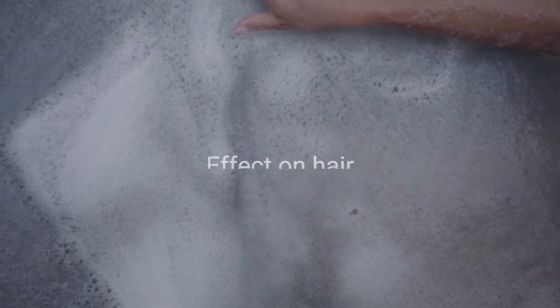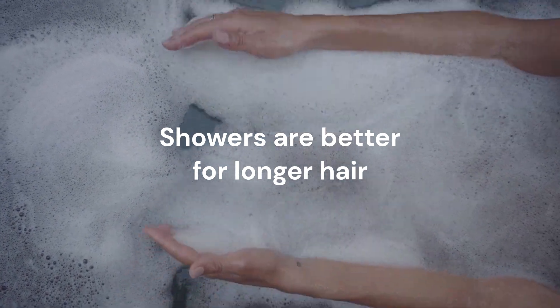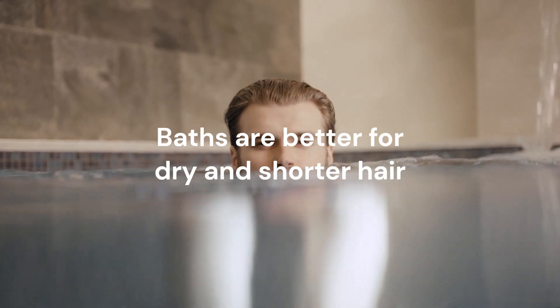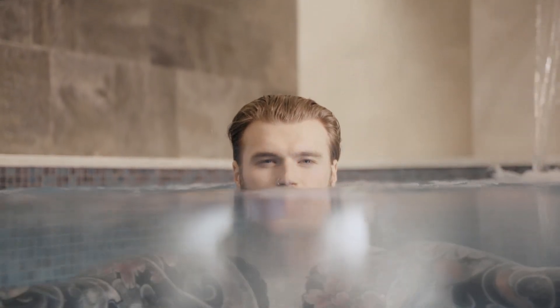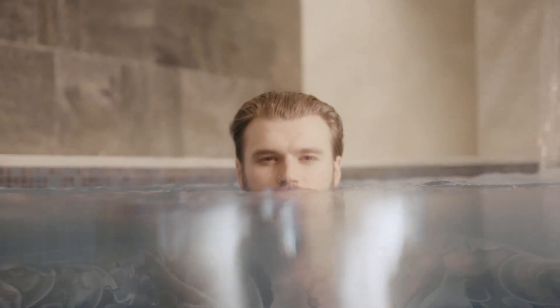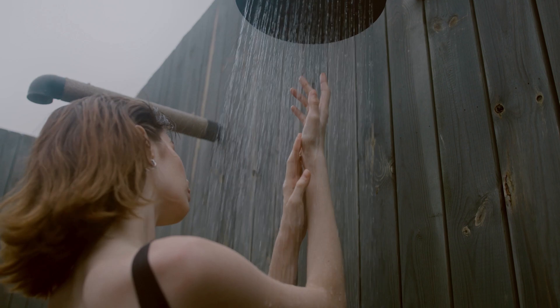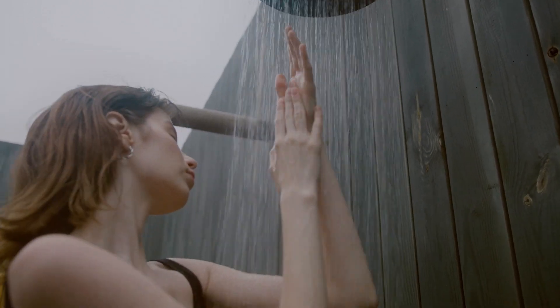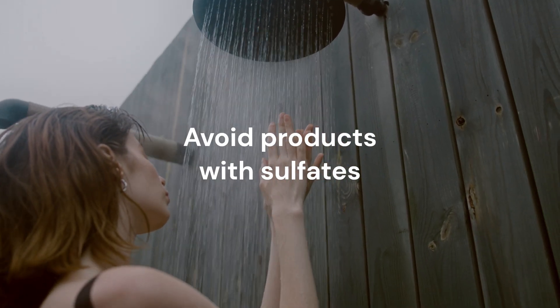Another factor to consider is the effect on your hair. If you have long hair, a shower may be more convenient since you can easily rinse out shampoo and conditioner. However, if you have dry or damaged hair, a bath may be a better option since the water won't be as harsh on your hair. The type of product you use can also impact your hair health — some shampoos and conditioners may contain harsh chemicals that strip your hair of its natural oils, leaving it dry and brittle. It's important to choose products that are gentle and moisturizing, and to avoid products containing sulfates or other harsh ingredients.